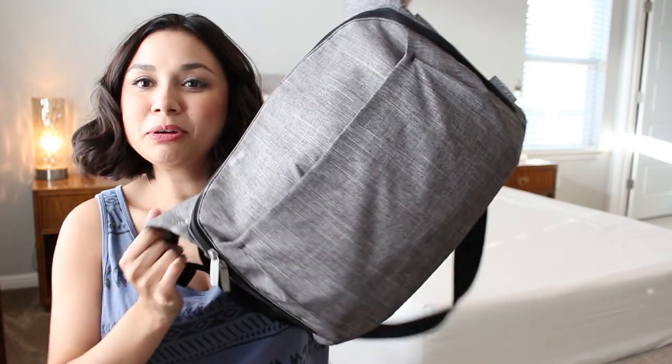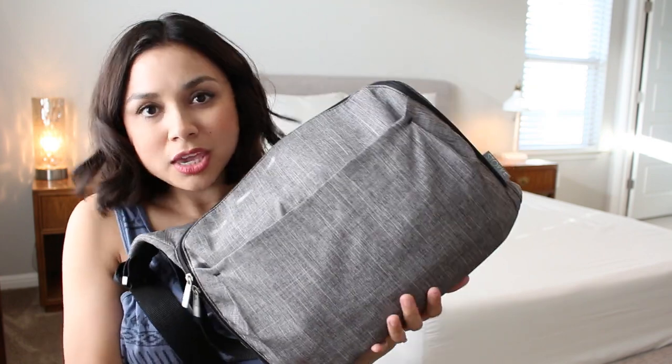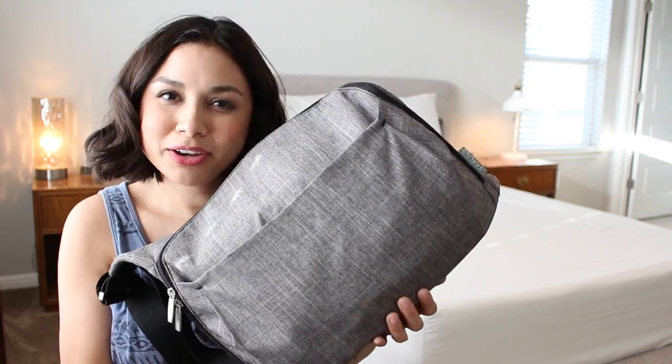The diaper bag I have - if y'all watched my registry picks video, I shared this bag before. It's from the brand Stokke - S-T-O-K-K-E. I absolutely love this bag. I chose it because it's kind of unisex, so I could wear it and my husband could wear it. Neither of us would look funny - he could wear it and not feel like it's too feminine.